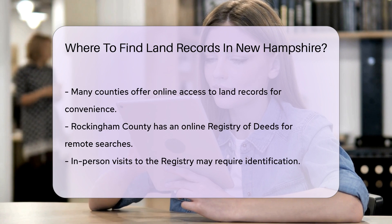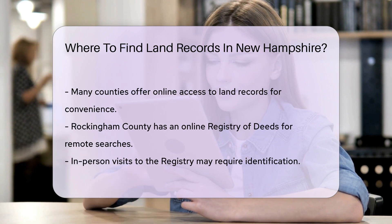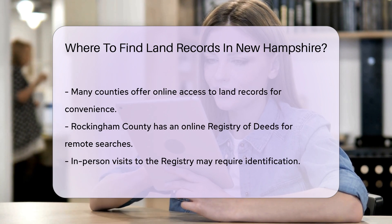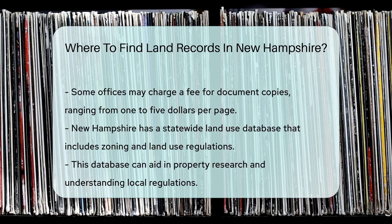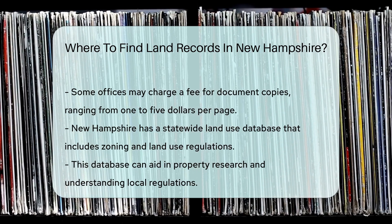If you prefer visiting in person, be prepared to provide identification. Some offices may require a small fee for copies of documents. Fees can range from $1 to $5 per page, depending on the county.